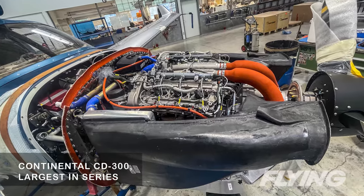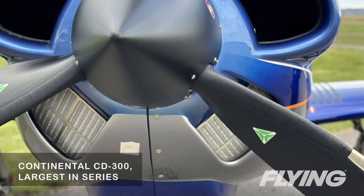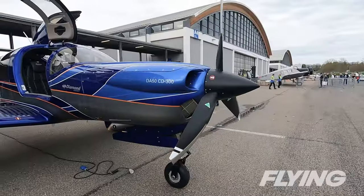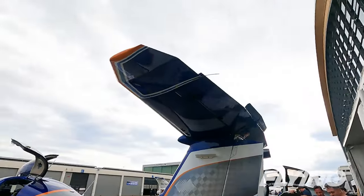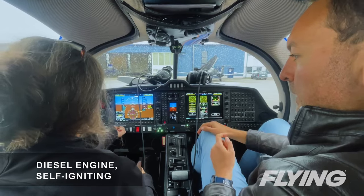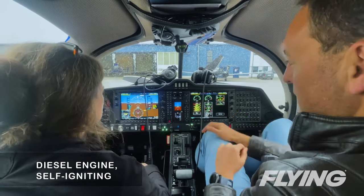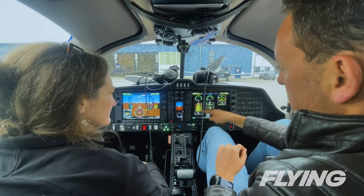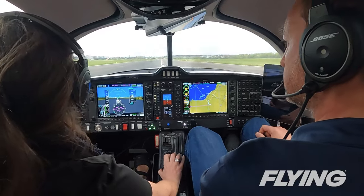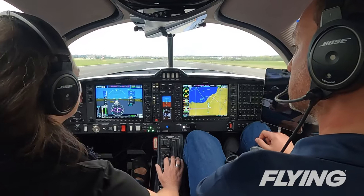The Continental CD300 is the largest in the series to make it through certification, and it sips Jet-A while cranking out 300 horsepower. Its weight — 560 pounds — makes up a large portion of the airplane's empty weight, with the composite airframe structures combining strength and light weight in a handsome trade-off. A diesel engine is self-igniting with no magnetos, so the starting process begins with heating the combustion chambers before lighting off. On the takeoff roll, the power combo of the CD300 and MT prop pulled us off in less than 2,000 feet at our light weight on the test flight.